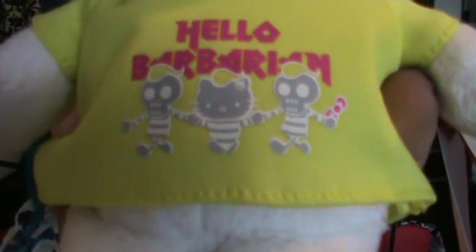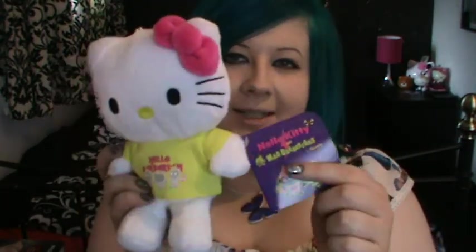Then this is the yellow one, this one says Hello Barbarian. It's quite cute and this one's got a pink bow. Again with the tag. These are only £2.99 and I think that's such a good buy. They're so soft and floppy legs.